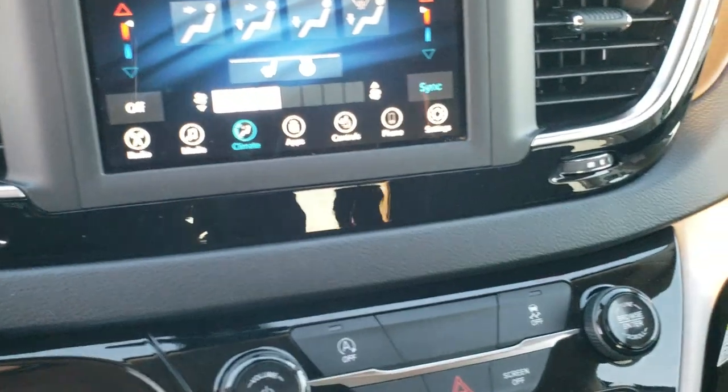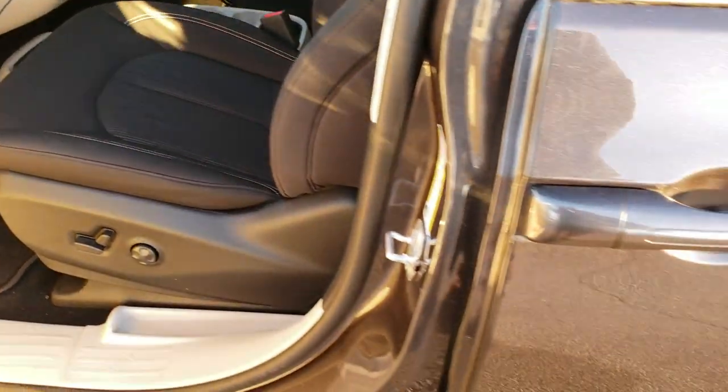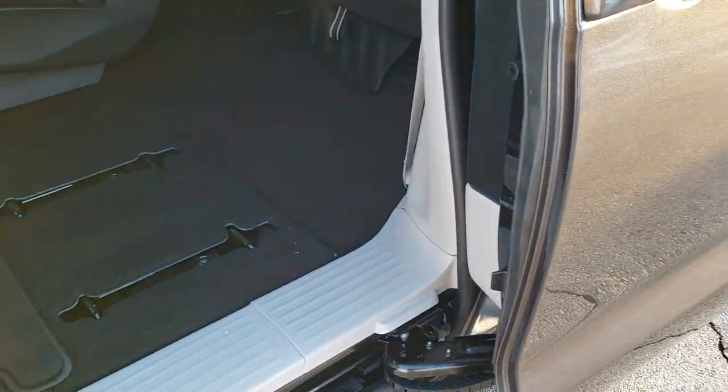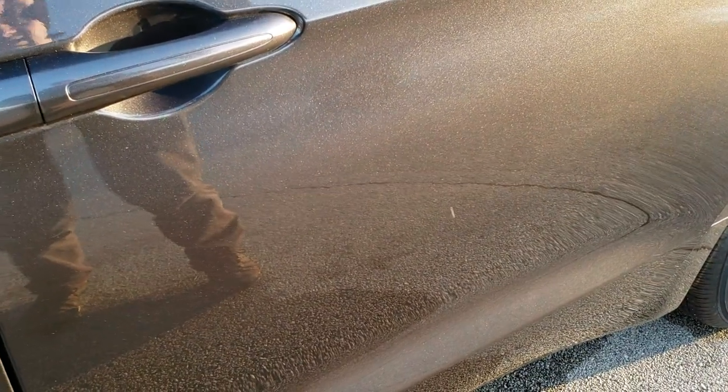We'll take a quick look at those back seats, which is really the main difference on the Voyager. The other thing with the Voyager is that the second row doors — none of them are going to be power. They're all going to be manual sliding. And I really like how nice and smooth those doors slide.